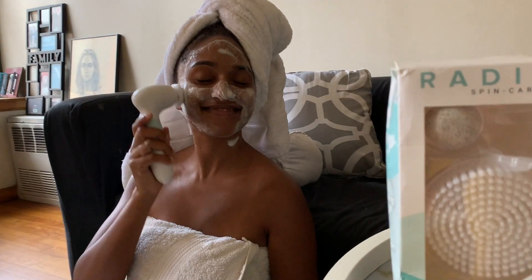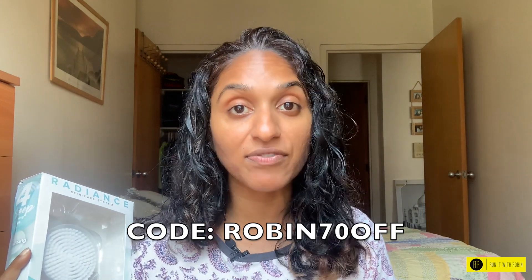Duvall's Radiant Spin Care System actually retails for $95. But I'm going to hook you up today, guys — I'm giving you 70% off. Just put in the promo code ROBIN70OFF and you can get this for $28.50. I mean, that's a steal, guys. I'll put the link in the description box too.